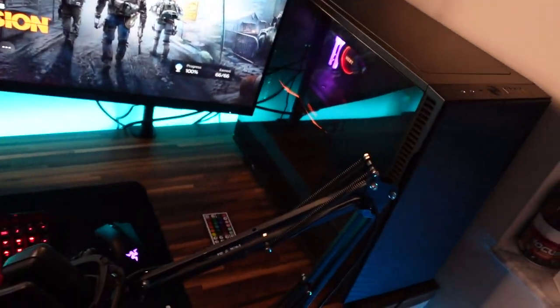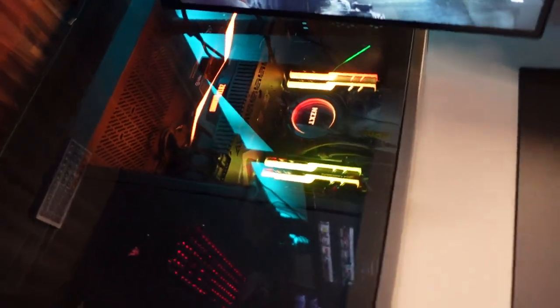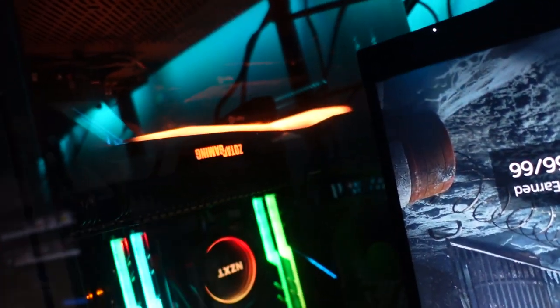And then powering everything is this beast of a PC. Love it, I can't complain. Thanks to AMD back in the day — they sent me this out and it just runs absolutely amazing.